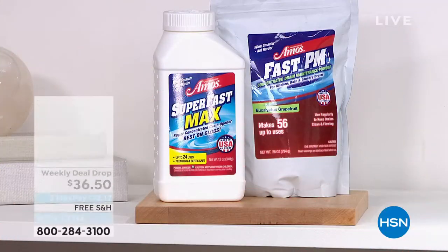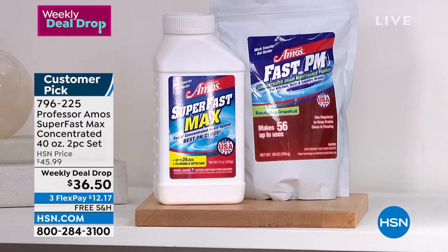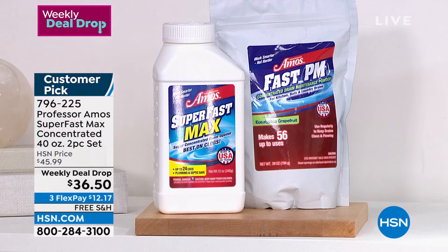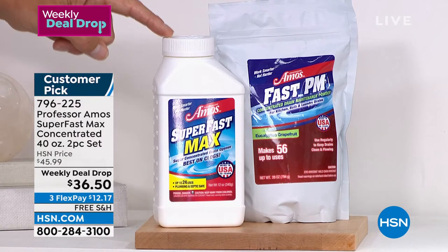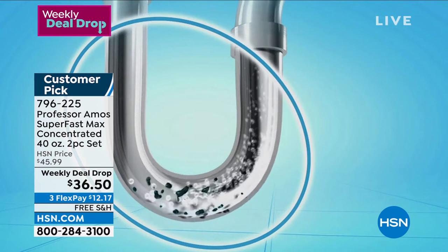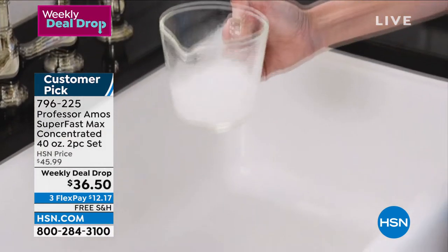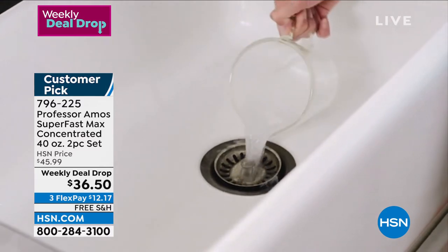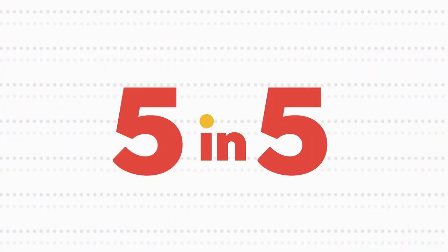Let's start with something we all need to do but sometimes don't think about — our pipes and drains. When they get clogged, you cannot wait until there's a problem. This is from Professor Amos, professional level cleaning, and this is his fastest drain cleaner. It is the biggest bundle he does — you're getting two items. The Super Fast Max is for when you have that clog — hair, pet hair, food, and grease — it emulsifies and liquefies it and sends it right through. You're also getting the FAST PM, which stands for preventative maintenance — use it once or twice a month to keep drains clear. Think sink, tub, washing machine, dishwasher — all of those. $36.50.